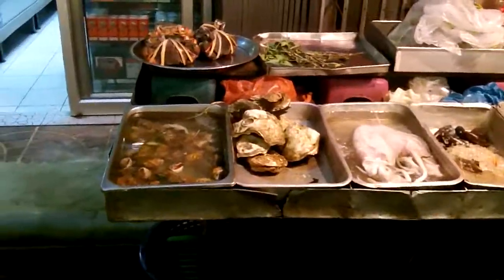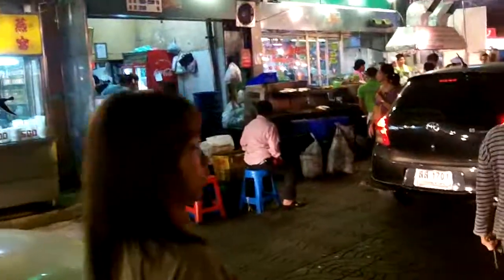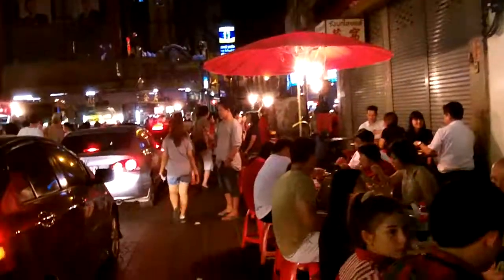I'm in Chinatown in Bangkok. Looks like flower crabs and shrimp, but a pretty busy place at night here. There's bird's nest soup over there. Bird's nest and shark fin almost everywhere you look here in Chinatown.